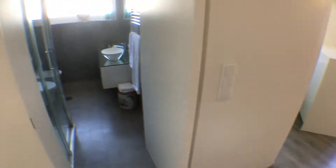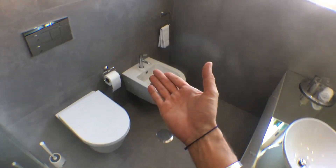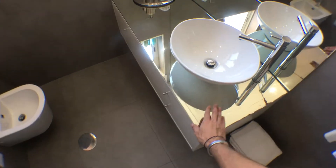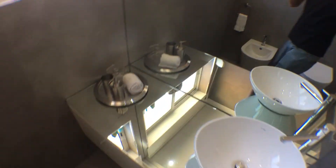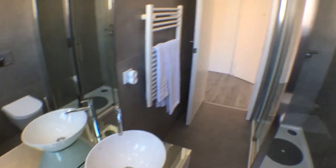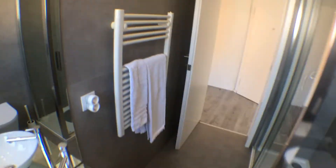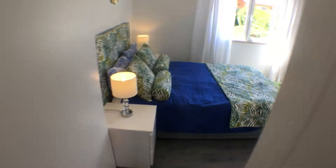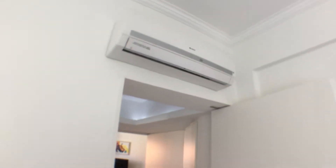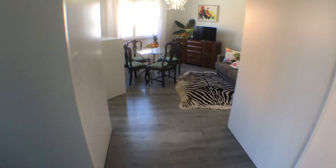Here on this other side is the bathroom, with a big shower, toilet, bidet, and this big sink with some storage space underneath. This would be the other side of the bathroom. By the way, the bathroom is equipped with a heater, and back here in the bedroom, we have air conditioning. Since you are pretty close to the sea, it's always good to have air conditioning.